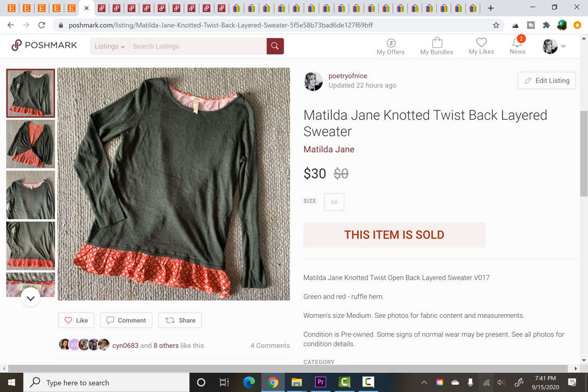Matilda Jane Twistback Layered Sweater — this was listed for less than a day before it sold. I paid $5 at a yard sale and it sold for $30.